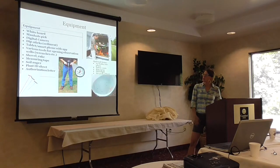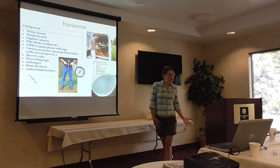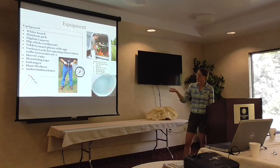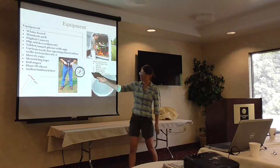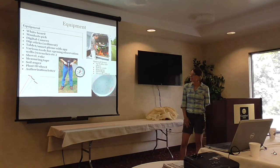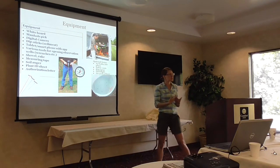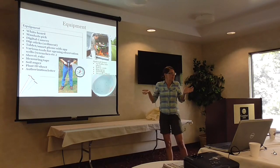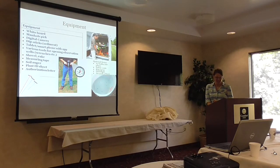You obviously need equipment when you're inspecting the facility. We recommend a whiteboard, a manhole pick, a digital camera, the smartphone app if that's your approach, and various tools for opening some of the more structural aspects. A shovel, rake, measuring tape, and a plant ID sheet — that would be really helpful. Optional items include as-builts, safety vests, and bug spray. I think Tom hijacked my slides and put in a six-pack of beer, but that's not what I'd recommend.